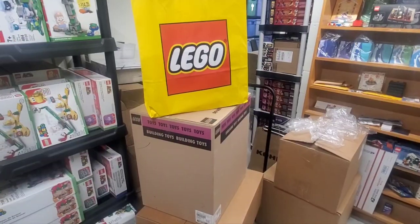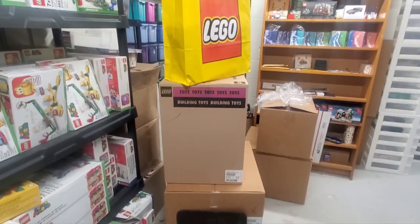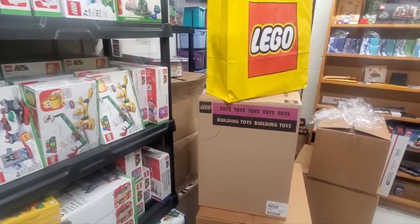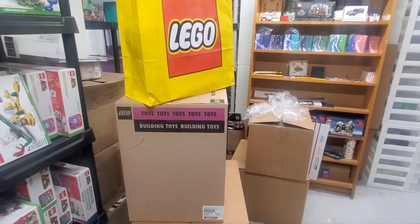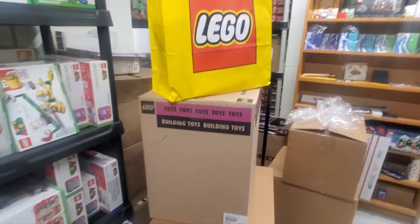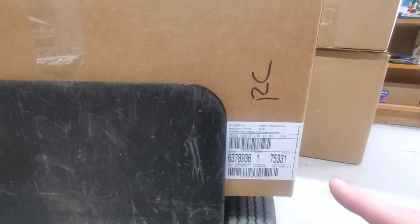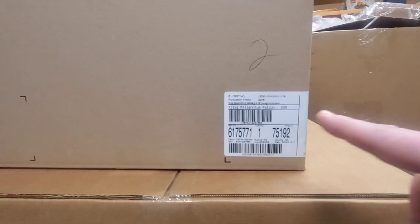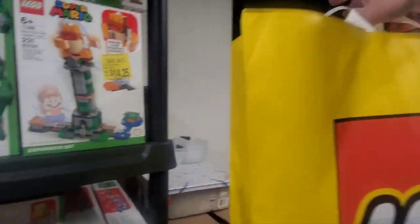Well here I am again in the entry area. For the vlog we're going to look at what I got in trade. What did I trade? A copy of Ninjago City, a copy of Ninjago City Docks, and a copy of what I believe was the Ice Tank from the Ninjago movie. And so I got down here the Razorcrest UCS set, and this one here - you can tell - it's the Millennium Falcon UCS set. And then the contents of this bag as well.